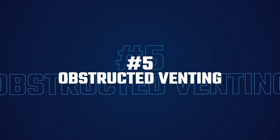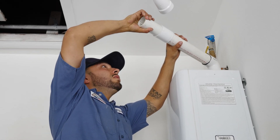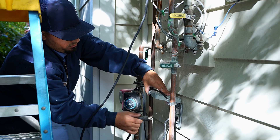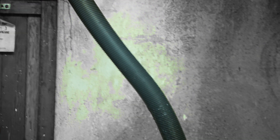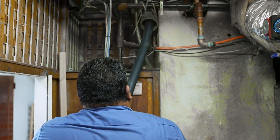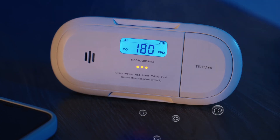Number 5: obstructed venting. Proper venting is essential for tankless systems, especially gas-powered units that need airflow to maintain safe combustion. If exhaust or air intake is obstructed, the unit can detect that and shut off as a safety measure. Keep vents clear of dirt, debris, or anything that might restrict airflow. Remember, proper venting also helps prevent carbon monoxide leaks, which is critical for any gas-powered system.